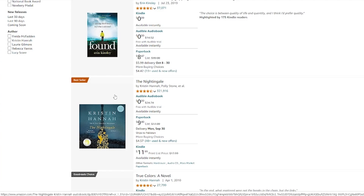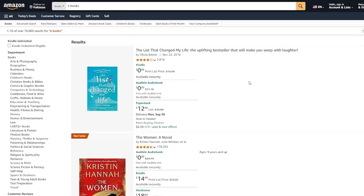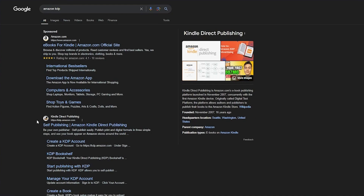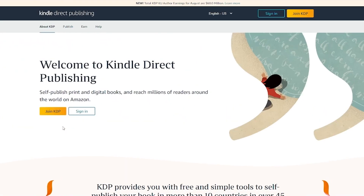To dwell deeper into this and actually have an idea on how this is going to work, we're going to be creating our very own e-book, and once we create it, we're going to publish it on Amazon. To do this, first of all, you're going to want to go to Amazon KDP — Kindle Direct Publishing — which is Amazon's very own self-publishing central.